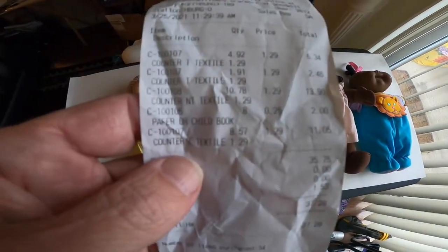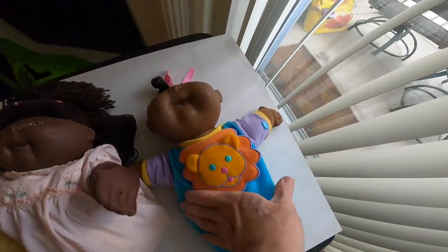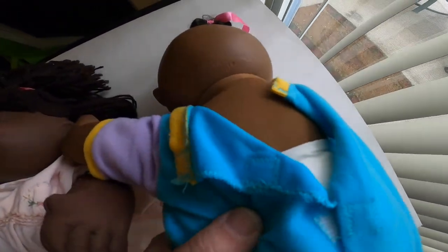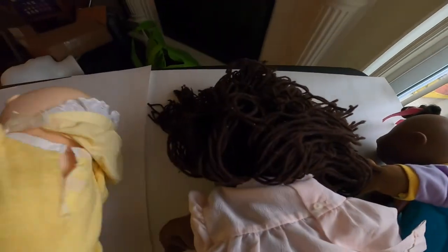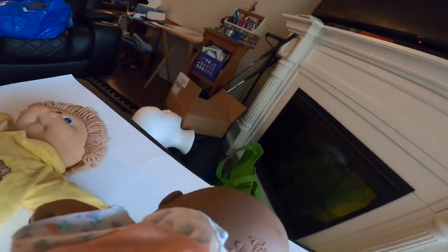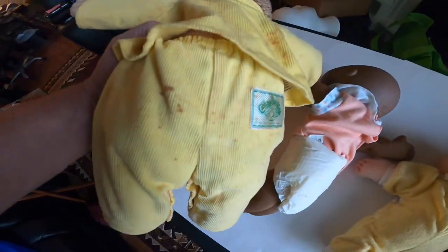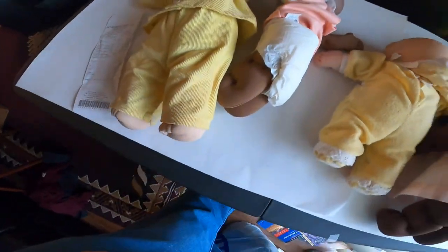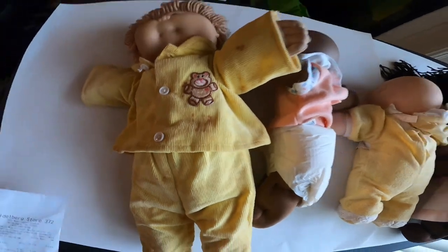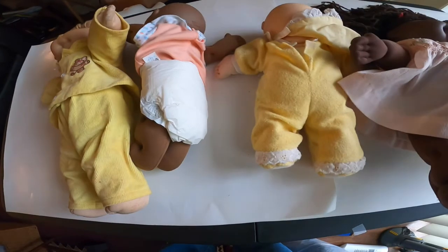Here we have a Cabbage Patch doll lot. For basically $6.34, I thought it was worth taking a chance. I know nothing about them — I know some of them have dates in the 80s and 2000. First edition 1990. This is pretty nasty clothing — I can't tell if it's just dirt or blood or whatever, but they need a bath. I have no idea what these will go for, but we're going to give it a shot.